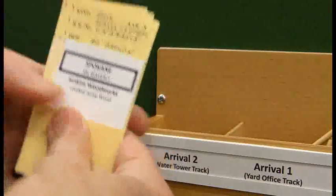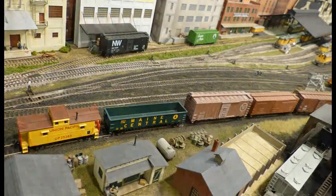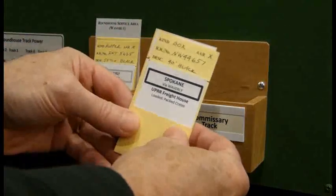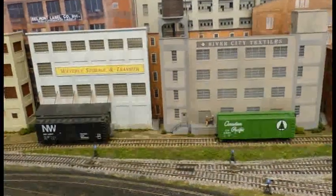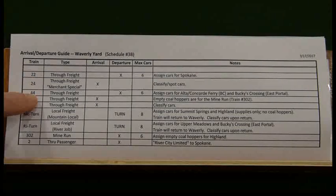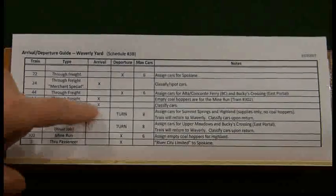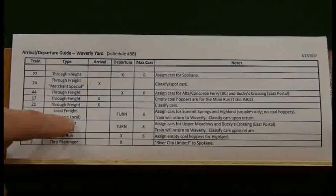Now the Yardmaster moves to arrival track number two where four cars and a caboose are sitting. These cars will need to be classified once the session begins. The Yardmaster also checks the industry tracks and finds two outbound cars that he will eventually need to pull and classify. He then checks the sequence schedule. The schedule shows the first train out is number 22, which is on departure track number two, followed by train number 44 on departure track number one. The schedule shows several inbound trains and then an outbound local freight, the ML Turn. The Yardmaster knows that he will have to build the local freight train.